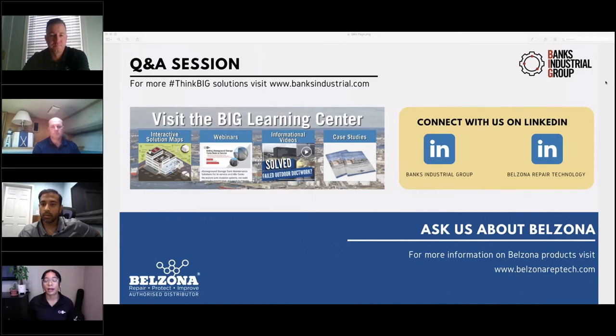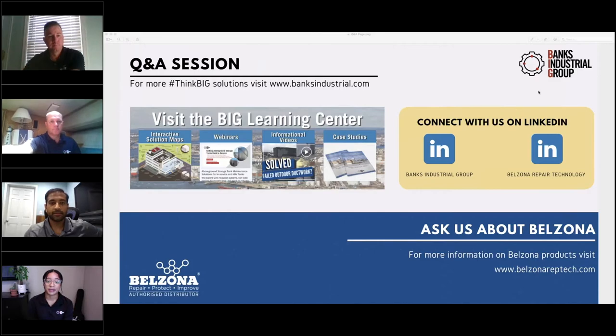If you want more information on Think Big Solutions, visit our website at banksindustrial.com and visit our Big Learning Center, which has everything from interactive solutions maps to past webinars, informational videos, and case studies. Also, if you're interested in learning more about Belzona, you can visit our website at belzonareptech.com.